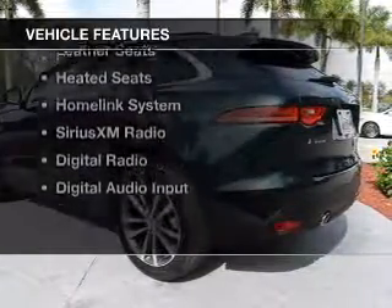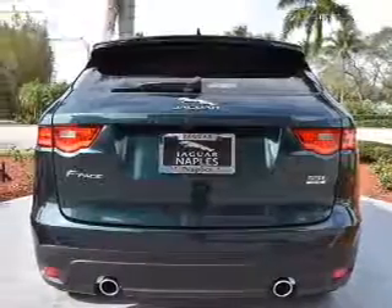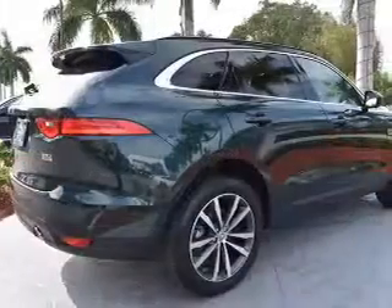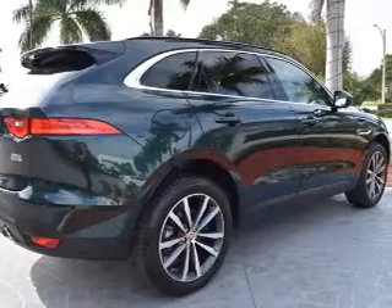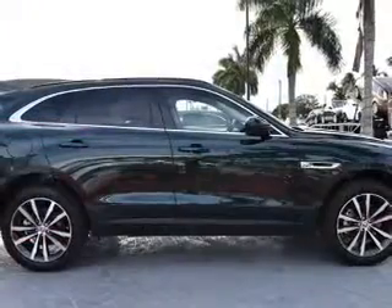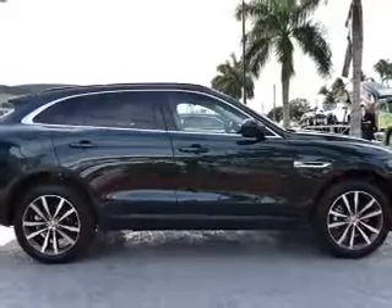The features include a panoramic sunroof, steering wheel shift paddles, electric trunk, heated steering wheel, leather seats, heated seats, a HomeLink system, Sirius XM satellite radio, digital radio, and digital audio input.